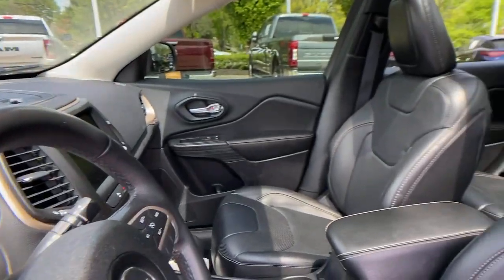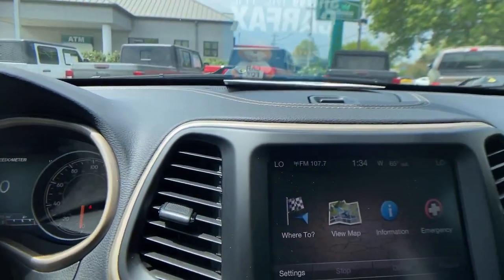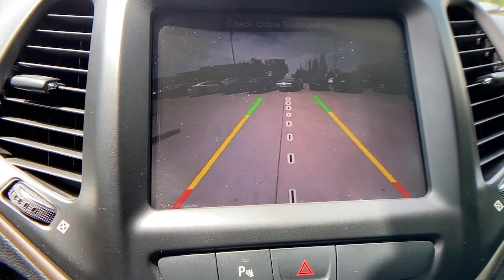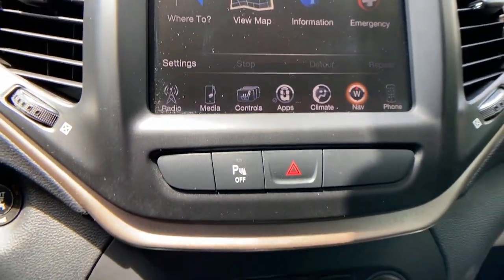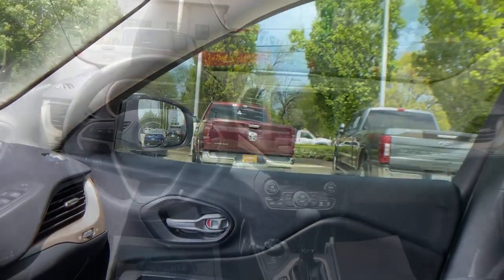The following are some of this vehicle's highlighted options: navigation system, keyless entry, sun moonroof, power liftgate, backup camera, fog lamps, blind spot monitor, electronic stability control, intermittent wipers, universal garage door opener.